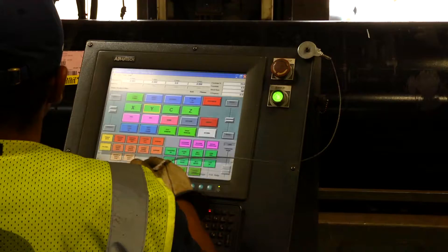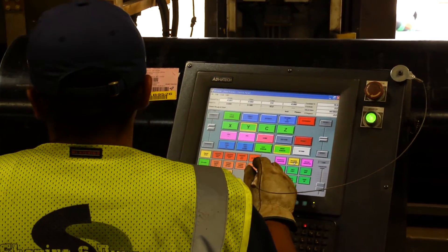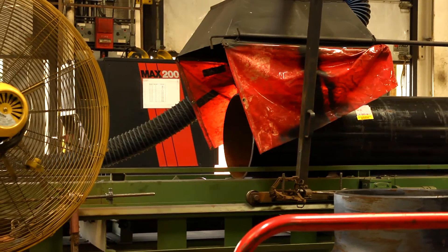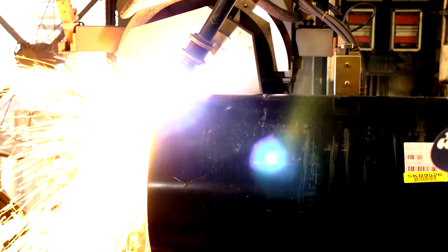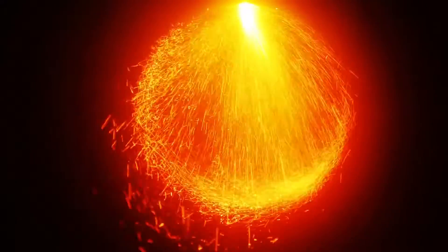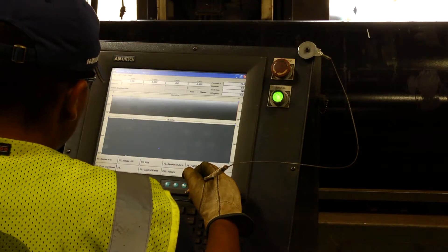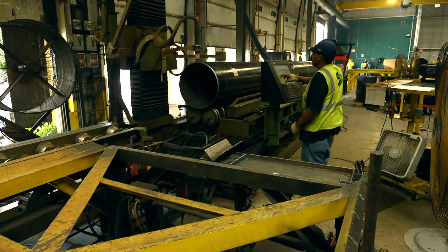A computer-controlled cutting program has been loaded into the machine for the requirements of the spool. The pipe travels down this 60-foot automated conveyor and the cutting begins. The machine rotates the pipe as the torch precisely cuts it into the required length, including cutting round holes where connections will later be welded. After just a few minutes on the plasma torch, the pipe has been cut to length with the required holes cut and beveled, and is now ready to move on to the next station.